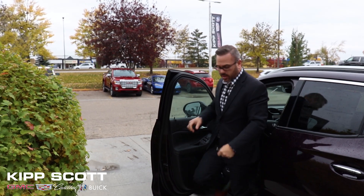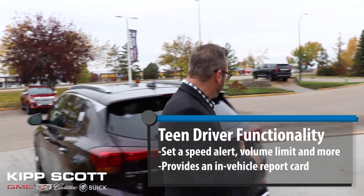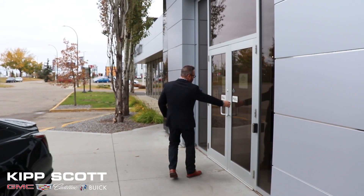I gotta talk about that heads-up display. That's great — the fact that you get heads-up display in this. You've got the teen driver mode. I gotta make sure I mention those seats — they fold flat. That's great when you're carrying stuff home. There's so much to offer with that Encore GX. It's one heck of a car.